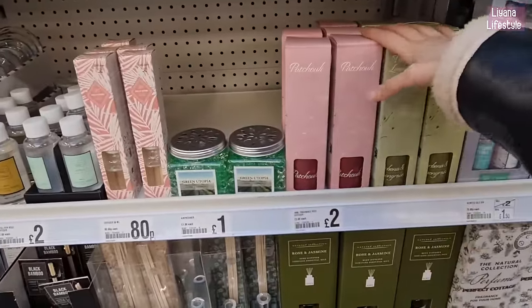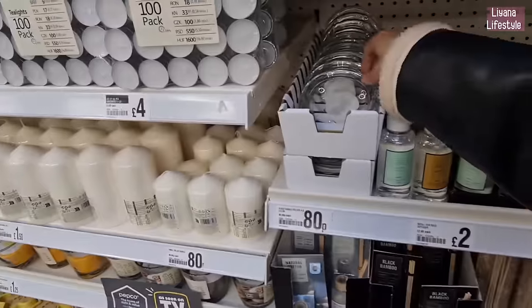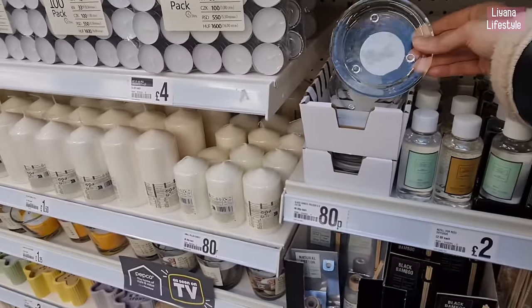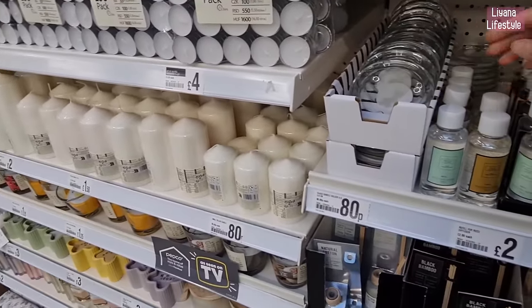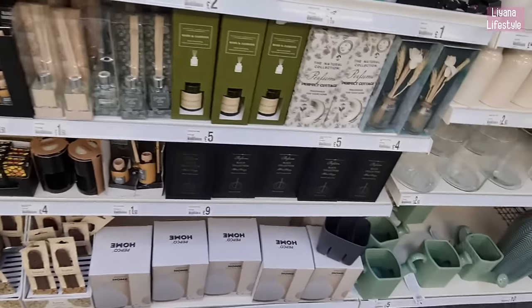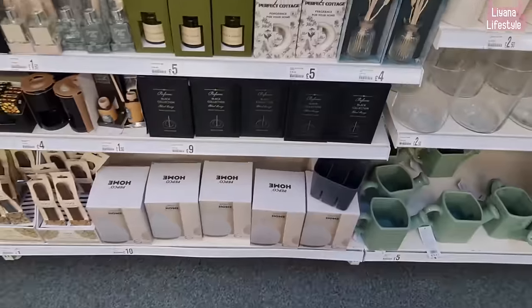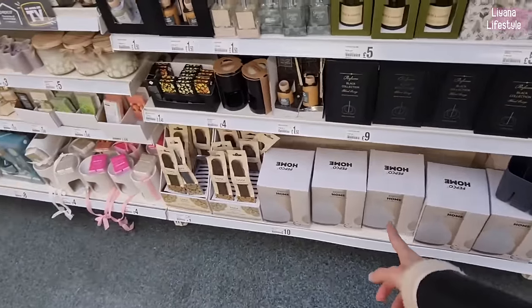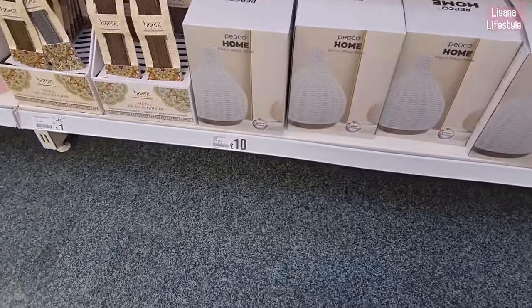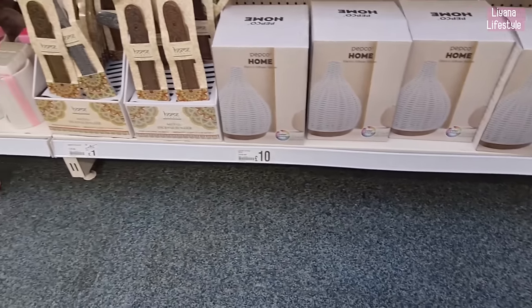A few more diffusers for £2. Home fragrance — oh, these are really good price, £2! That's the cheapest I've seen. Wilko used to do them, I feel like I'm missing Wilko these days. A few more here — the black collection at £9. This electric diffuser Rattan has caught my eye — that's definitely one of my favourites. £10.